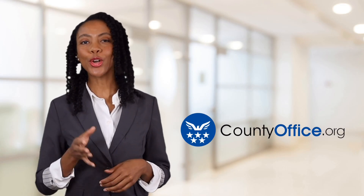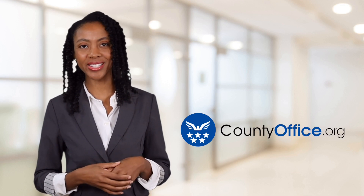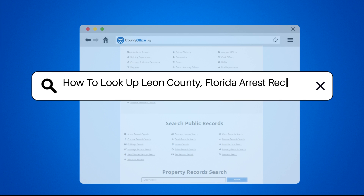Welcome to County Office, your ultimate guide to local government services and public records. Let's get started. How to look up Leon County, Florida arrest records?